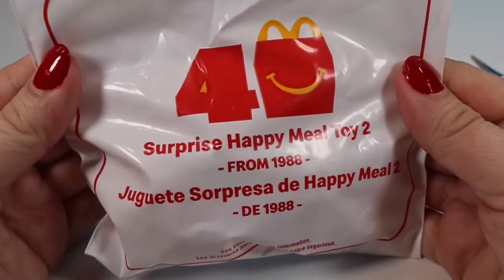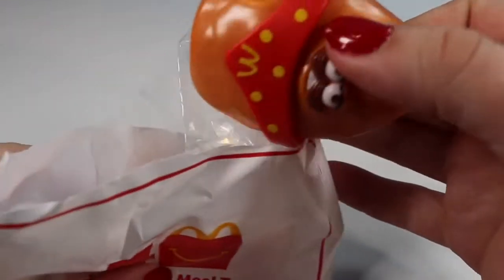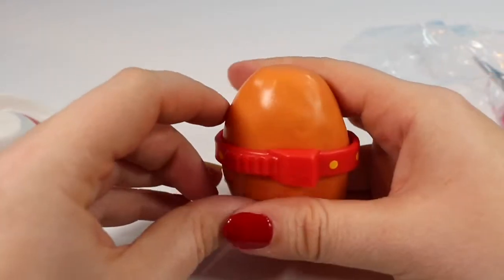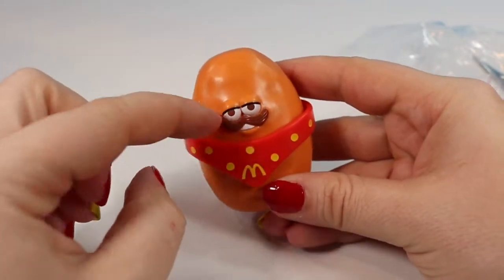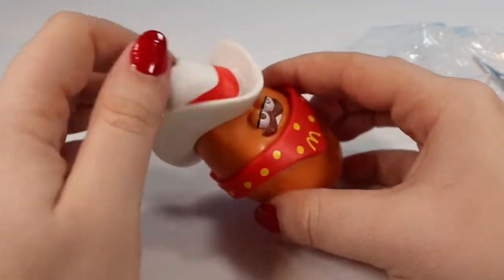This is surprise Happy Meal toy number two from 1988. We found one of the Nugget Buddies and he has this little hat. The little McDonald's bandana does move but it does not appear to be removable — it's stuck in the back. He has on a little mustache and of course his hat. He's a little Cowboy McNugget.